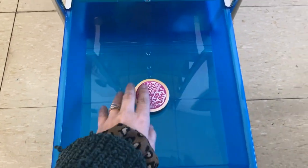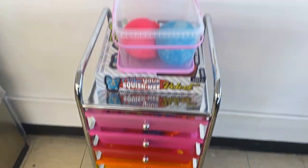And my sad putty drawer — I definitely need to get some more putty. If you guys want a more in-depth tour of all of my fidgets, let me know down in the comments and I'd be more than happy to do that for you guys.